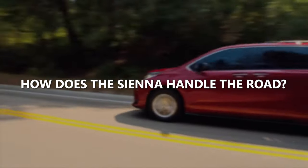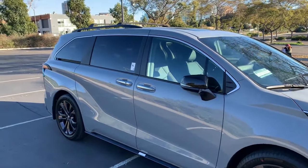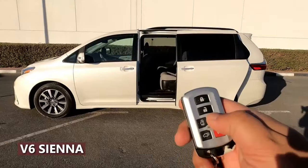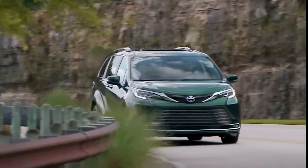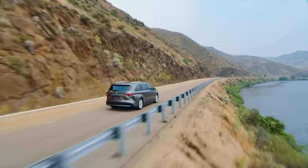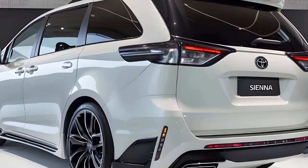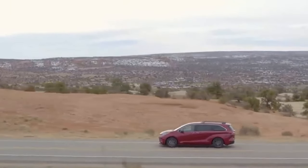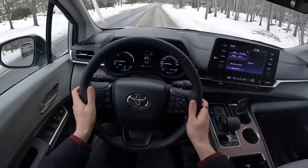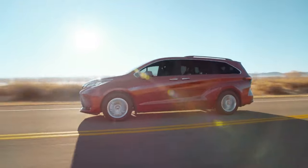How does the Sienna handle the road? With its hybrid-only powertrain, acceleration is smooth but a bit slower than its rivals. It takes a second longer to hit 60 mph compared to other minivans, including the older V6 Sienna. You might not notice the slower pace during daily drives around town, but when you're merging onto the highway or climbing hills, it becomes apparent. The Sienna isn't the nimblest minivan out there, but it does just fine — it feels more like driving a car than an SUV. The steering is perfectly weighted for long highway cruises and light enough for easy turning in tight spots. The emergency braking is decent, but the pedal can feel a bit grabby, making smooth stops a bit challenging.